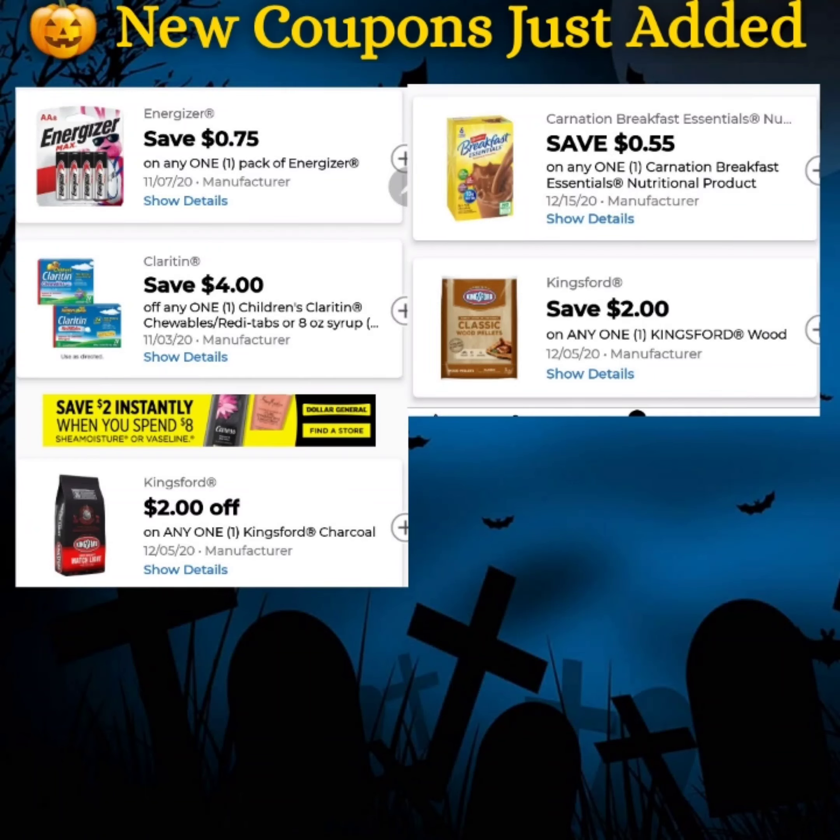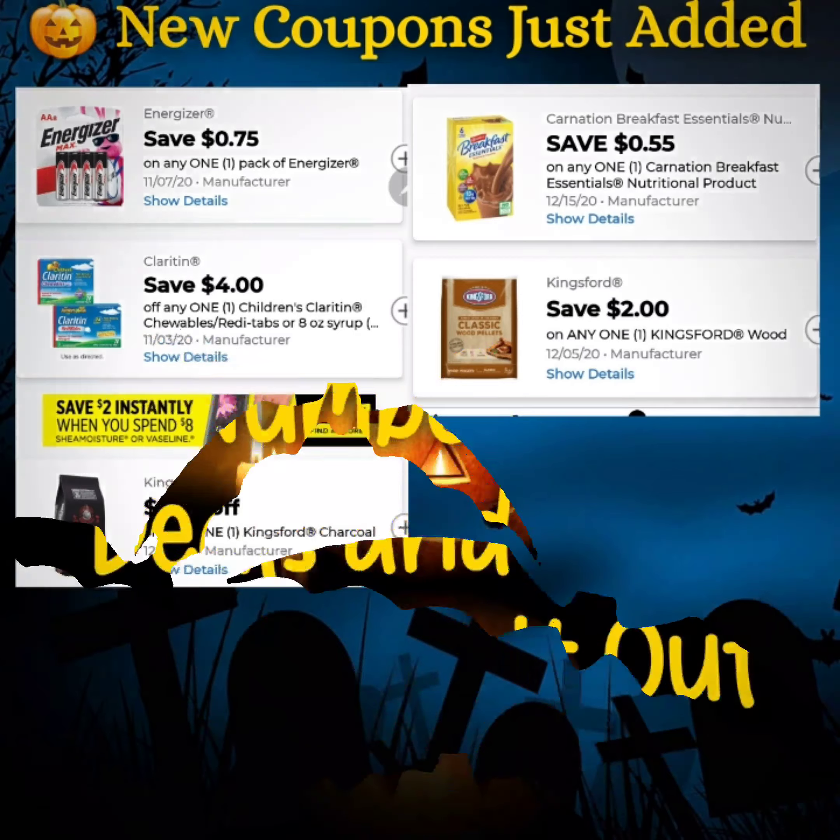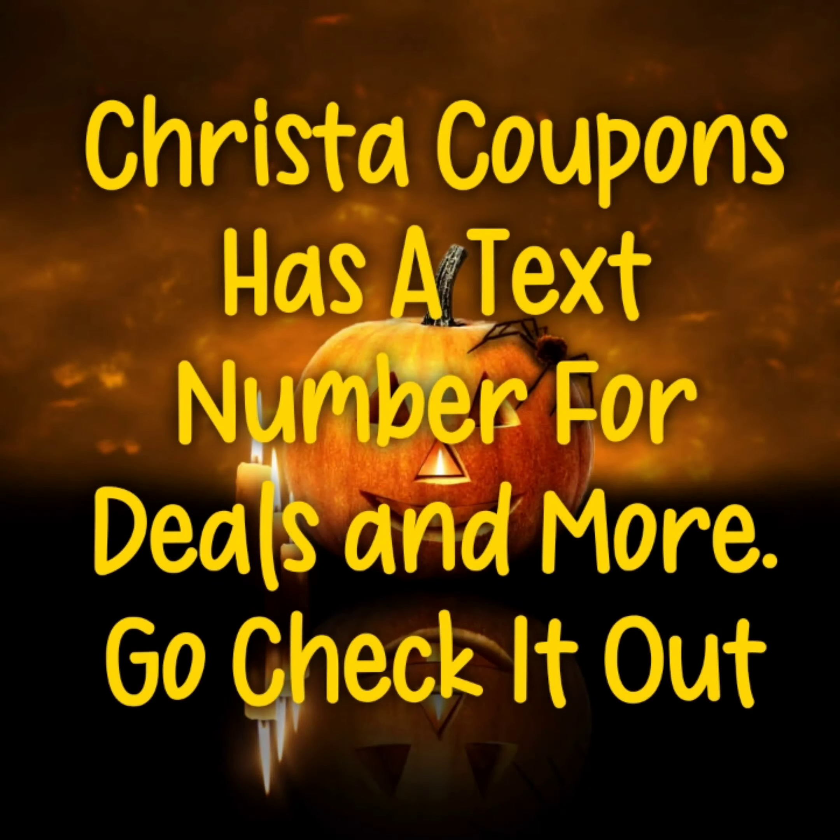We do have some new coupons that just got added to our accounts: save 75 cents off one pack of Energizer batteries, save four dollars on any one children's Claritin, save two dollars on any one Kingsford charcoal, save 55 cents on any Carnation, and save two dollars on any one Kingsford wood charcoal.